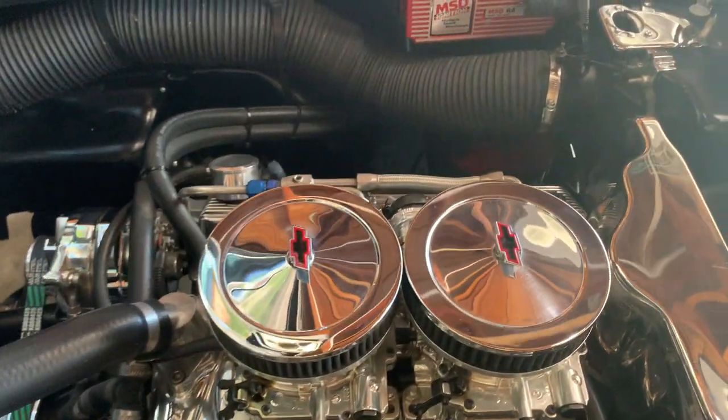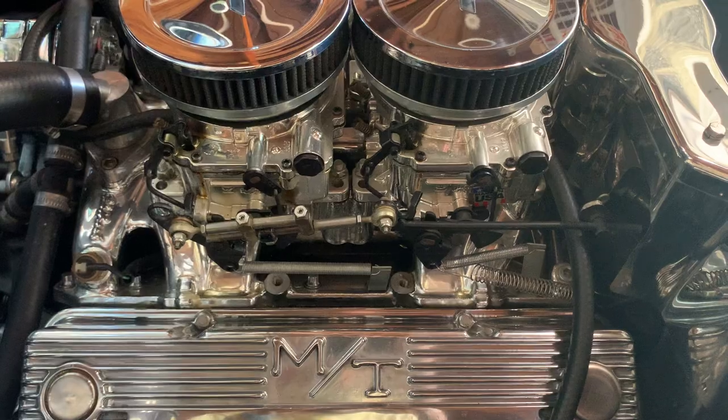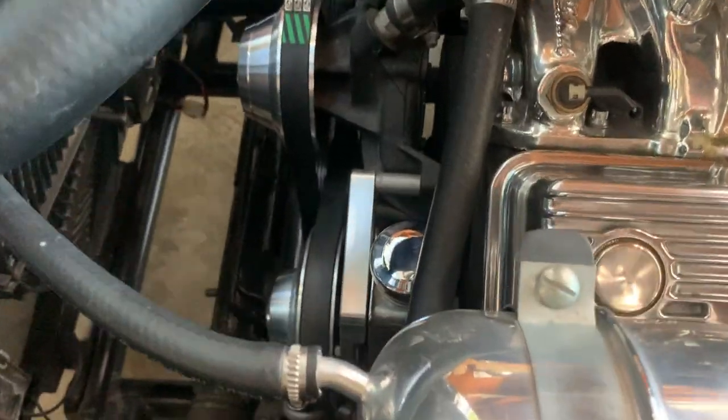The engine is a 350 out of Chevrolet. It's a great engine with about 31,000 to 32,000 miles on it.